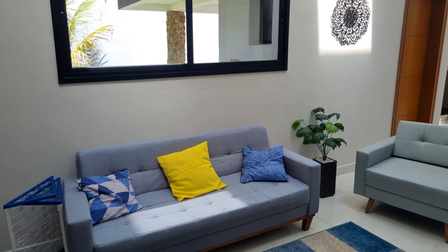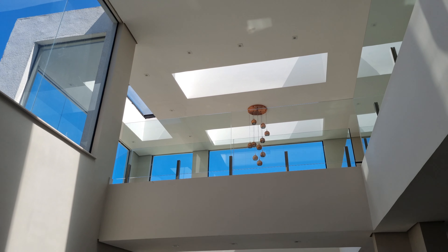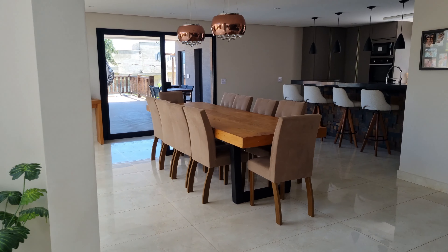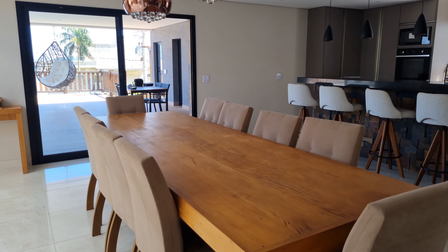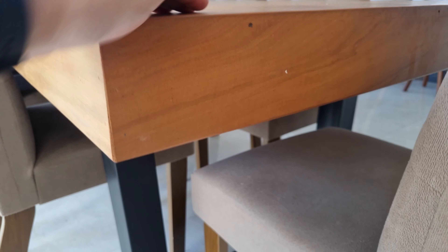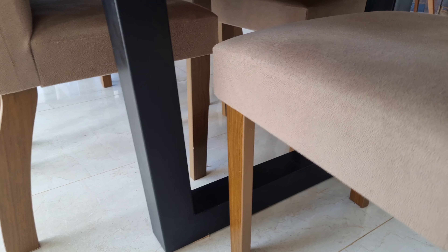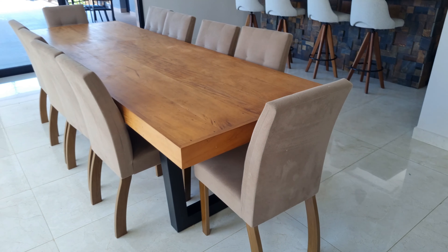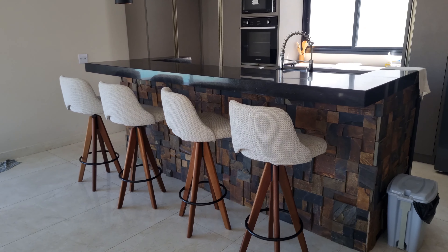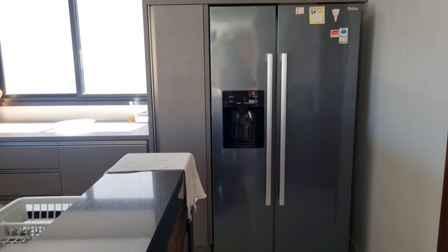Garagem coberta com duas vagas. Na rampa cabe uns seis carros. A casa é show de bola mesmo, o cliente gostou pelas fotos e a gente correu para fazer um vídeo. Totalmente funcional, conceito mais moderno — é um outro padrão do que eu estava mostrando. Eu estava vindo com a sequência de chácaras e sítios, mas já estava na hora de fazer vídeo de uma casa dessas.